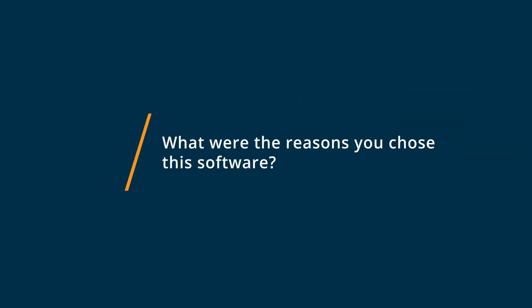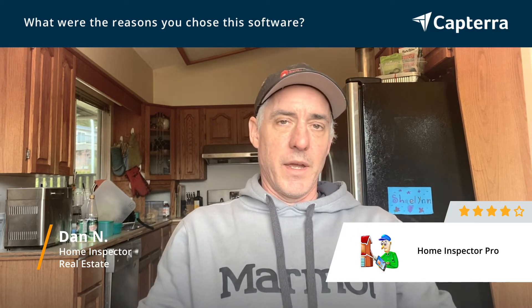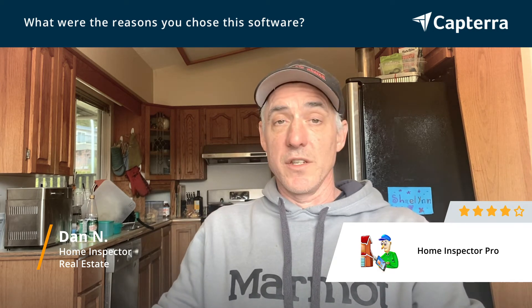I'm with Buyer's Choice Home Inspections, and it's a large franchise in North America as well as internationally. That is kind of the go-to software that they use. We don't have to use it, but they recommended it. And I stepped into it and I've had no reason to want to change since.